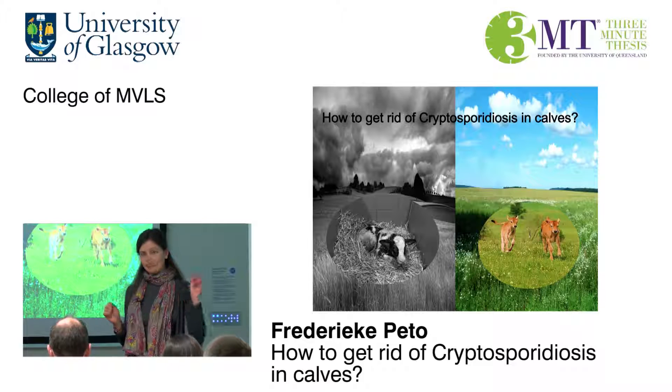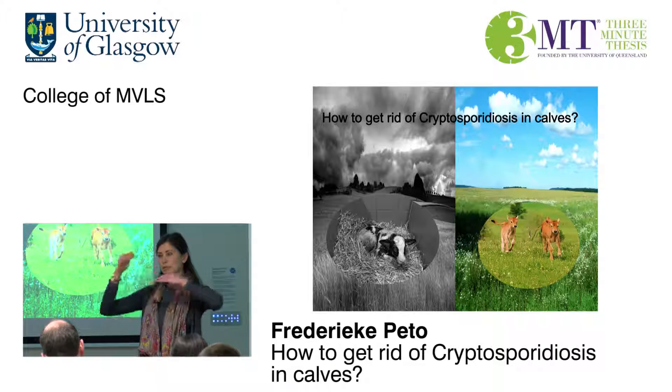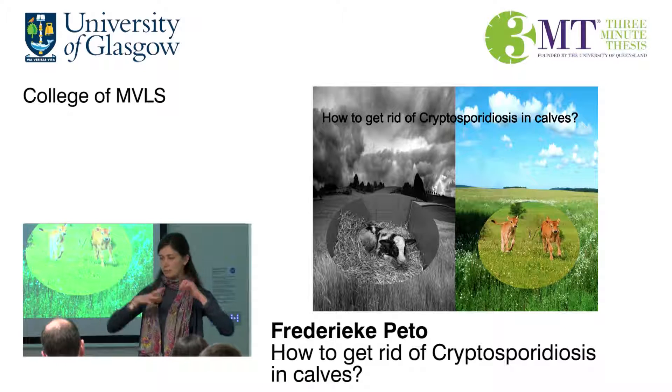Besides being able to infect cattle and calves, it can infect many mammals including humans. Humans can get infected when they get into contact with livestock animals directly, but unfortunately this parasite is so tiny it can actually slip through the filtering systems of the main water supply, making it a problem in mains water in rural areas.